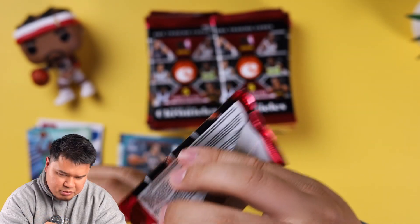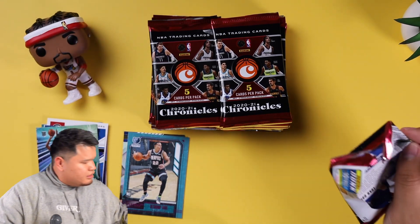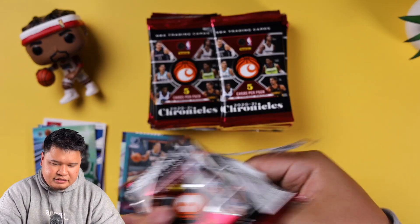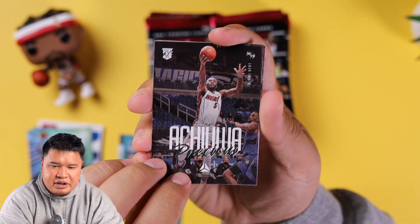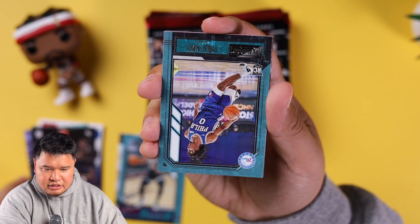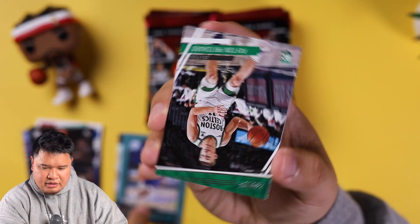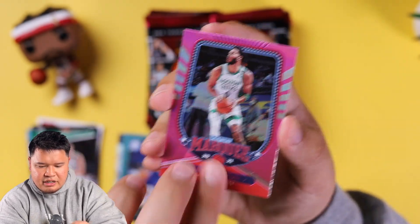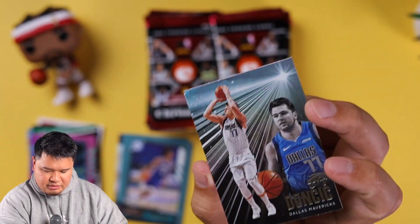There are eight packs, five cards per pack. These are a good cheap rip, so not hating on Chronicles. We got Precious Achiuwa, Tyrese Maxey rookie — that's my guy — and a Peyton Pritchard rookie.